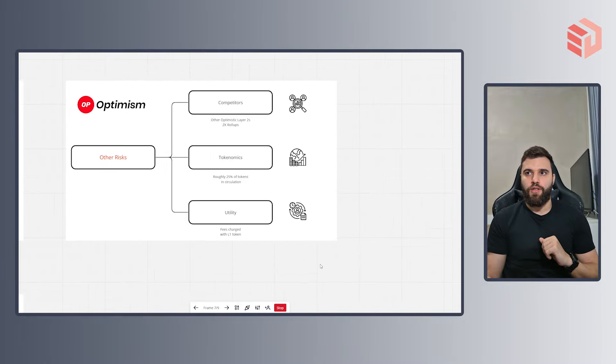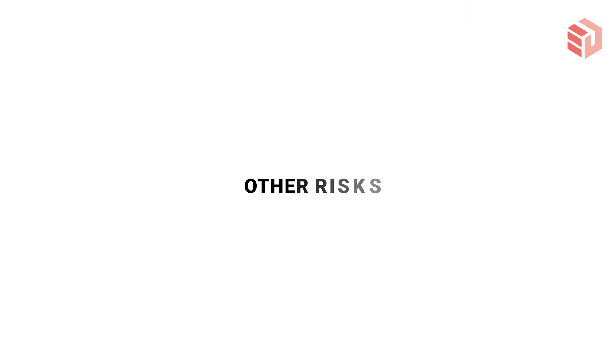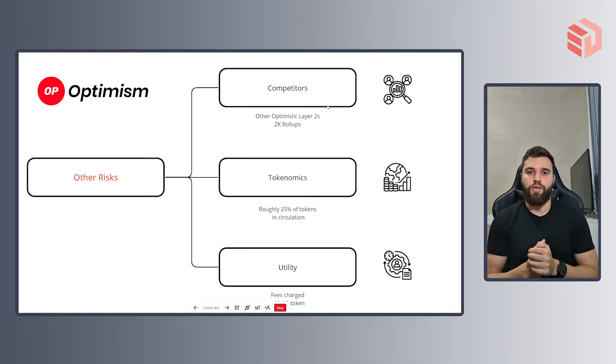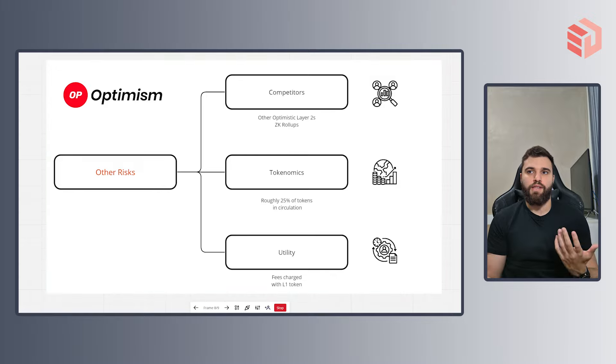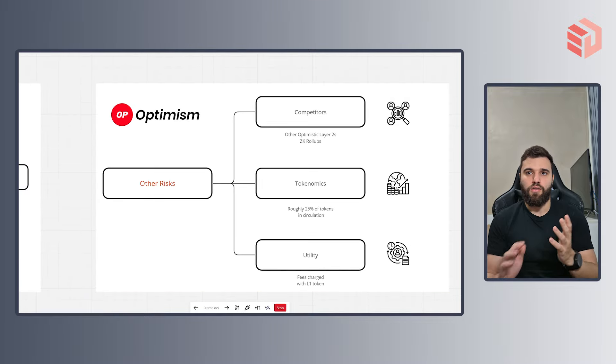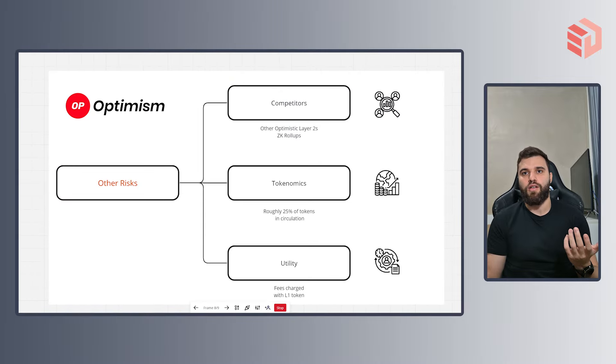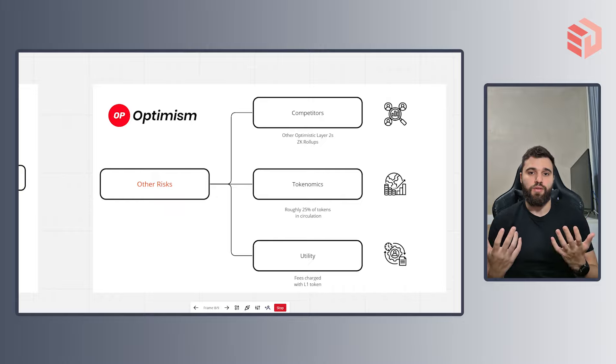At the end of the presentation, let's talk about other risks you may expect with Optimism. The first risk is competitors — layer 2s are a hot topic in the crypto space and other optimistic layer 2s are being built every day. Also, another type of technology being used across rollup projects is called ZK rollups, which are often regarded as a superior type of technology. Optimism actually acknowledges that and in their docs they say they see ZK rollups as a potential client under their multi-client system in the future.